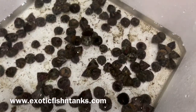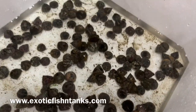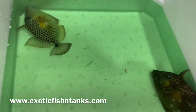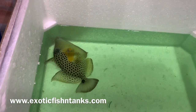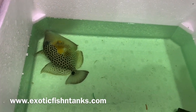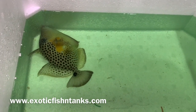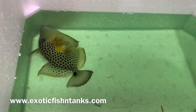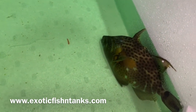I also have about 300 trochus snails that came in, so I have a ton of those. But in any event — a seven inch golden heart trigger and a six inch golden heart trigger. I'm going to get these guys into a dark acclimation room, but I wanted to do a quick video. Exotic Fishing Tanks — golden heart triggers. Thanks everyone!